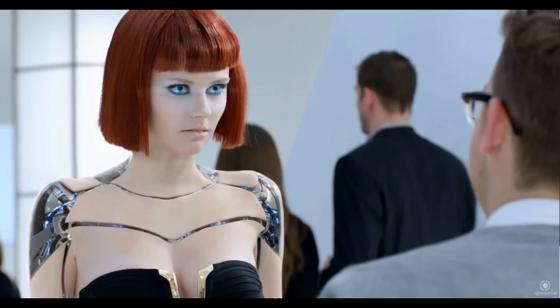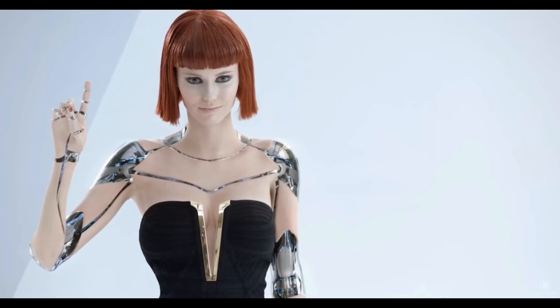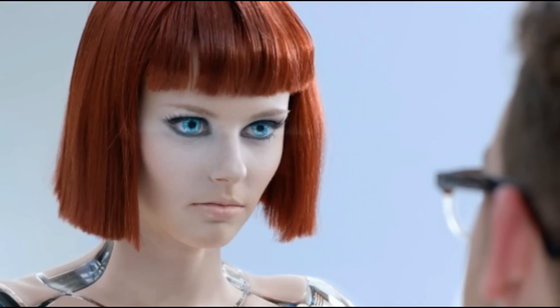11. Miim Meidako — Created by Japanese firm A-Lab, the robot can speak English, Chinese, and Japanese while maneuvering its lips and moving its eyes.